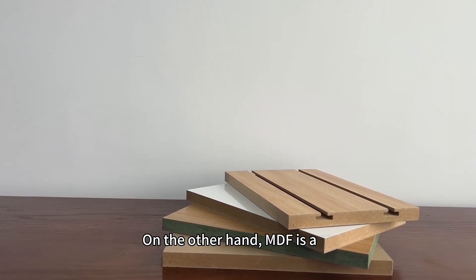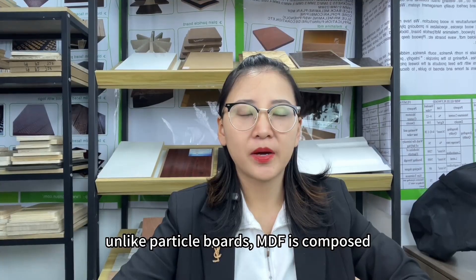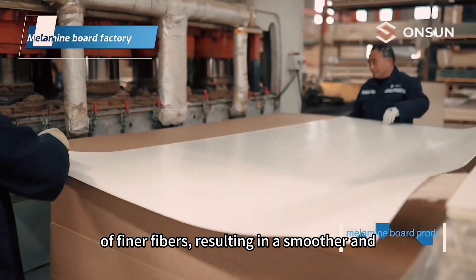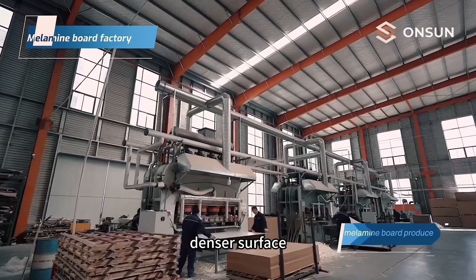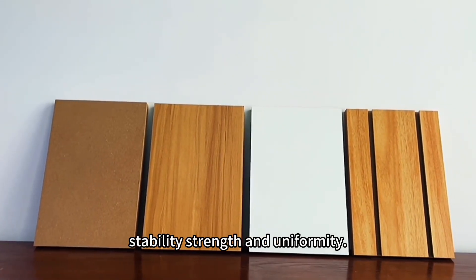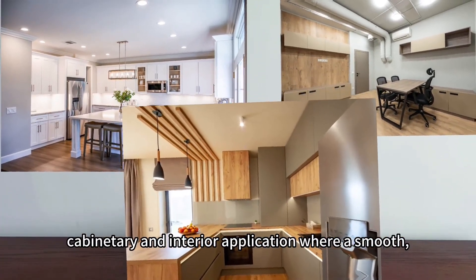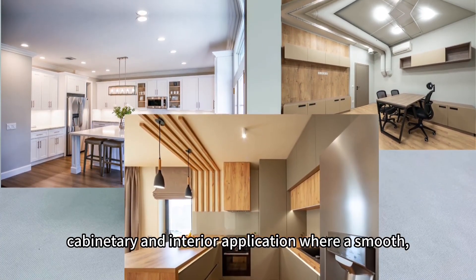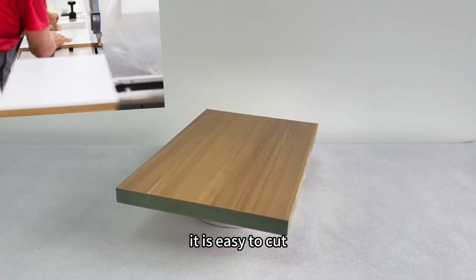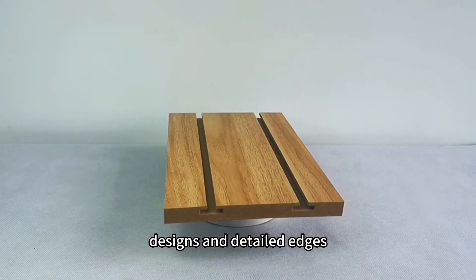On the other hand, MDF is a high-density fiberboard made from wood fibers and glue. Unlike ParticleBoard, MDF is composed of finer fibers, resulting in a smoother and denser surface. It offers excellent dimensional stability, strength, and uniformity. MDF is often used in furniture manufacturing, cabinetry, and interior applications where a consistent finish is desired. It is easy to cut, shape, and machine, allowing for intricate designs and detailed edges.